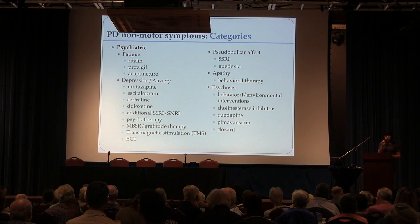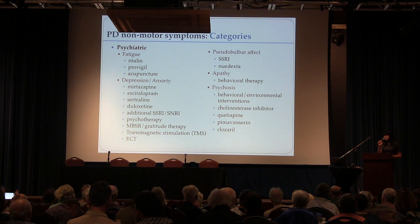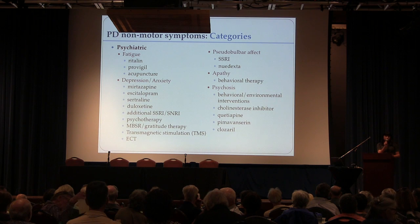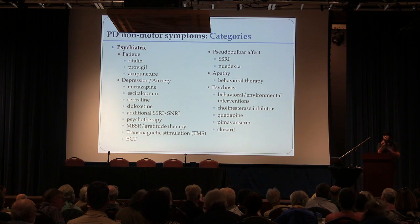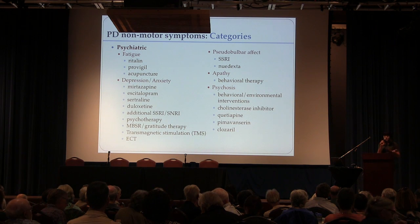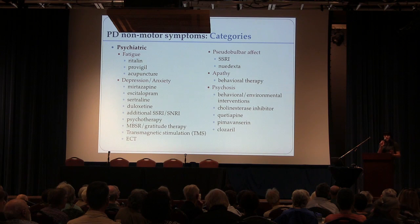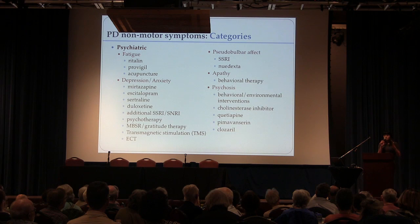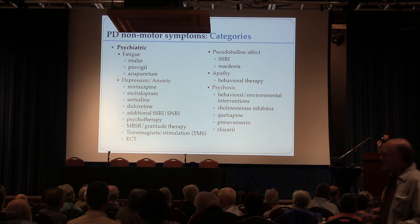Fatigue is a major issue in Parkinson's. For some people it responds to stimulant drugs like Ritalin or Provigil. There is one randomized clinical trial showing that acupuncture was effective at treating fatigue. They gave real acupuncture to half the group and sham acupuncture — someone putting toothpicks on a blindfolded patient — to the other half, and both groups did very well. When the blind was broken and people were told they had received sham acupuncture, they continued to get real acupuncture and got great benefit. Something about the process of being treated for that symptom is helpful, even if it's not the actual needle placement.